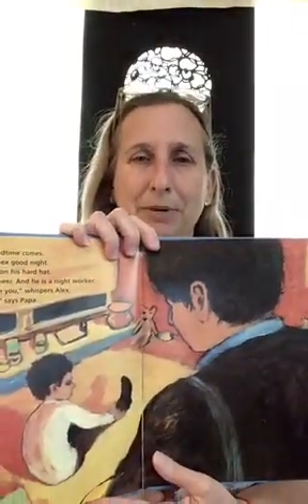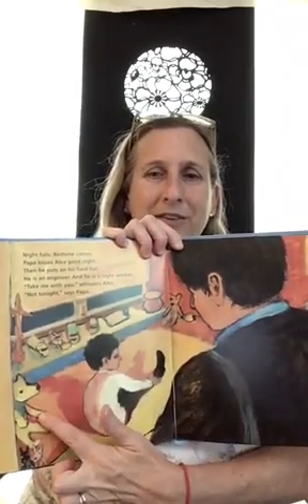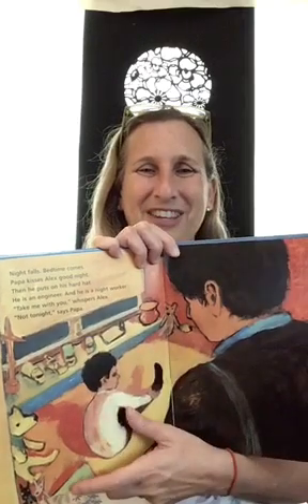"Take me with you," whispers Alex. "Not tonight," says Papa. "Get some sleep." There's Alex in his bed. See his stuffed animal — and some of his toys are construction vehicles. He likes vehicles.